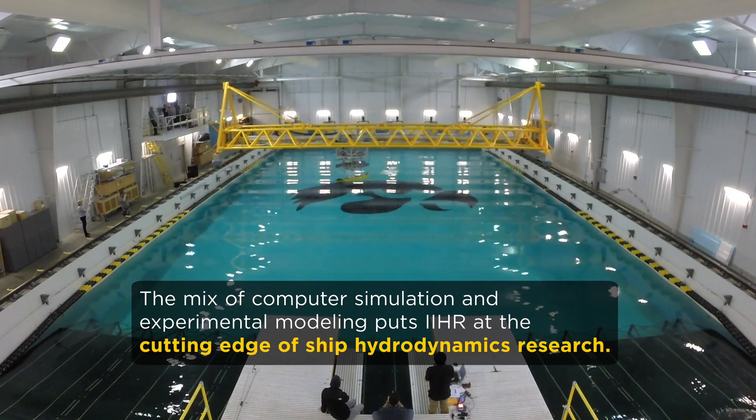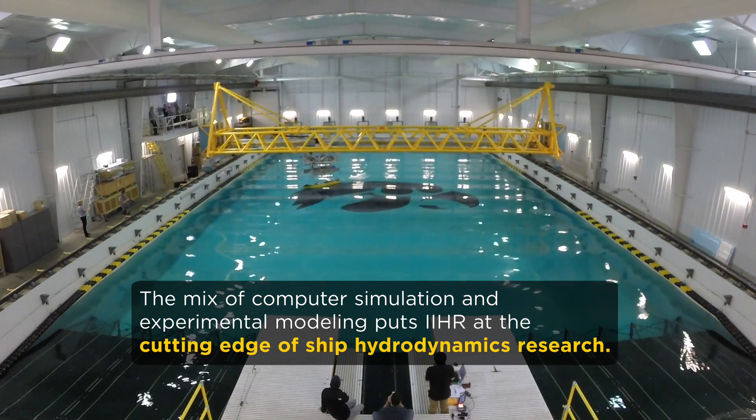This is a very unique facility because we have very high quality tracking equipment. Everything has to be very precise for the CFD validation.